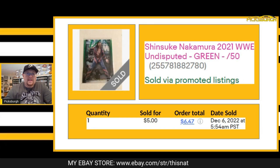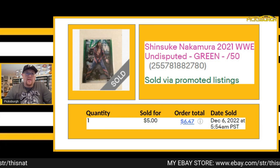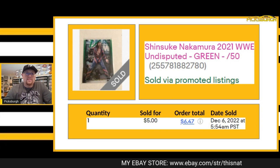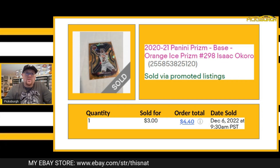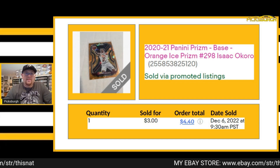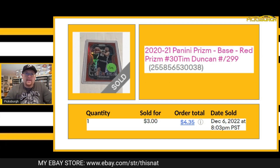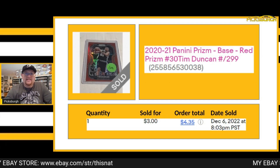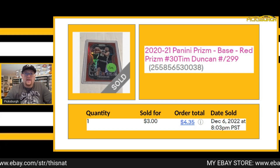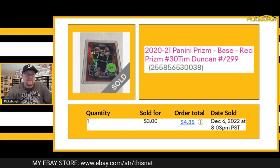Next I sold a numbered out of 50 green WWE Undisputed Shinsuke Nakamura for $5 plus shipping. This Isaac Okoro Orange Cracked Ice Prism sold for $3 plus shipping. Tim Duncan numbered out of 299 — this is a Prism Red, pretty sure that was out of the Hobby Exclusive that year. Sold that for $3 plus shipping; pretty sure that was a best offer.